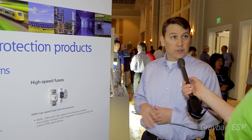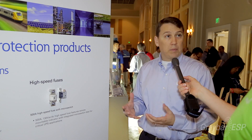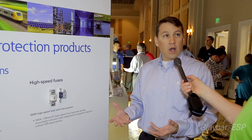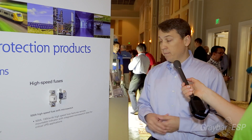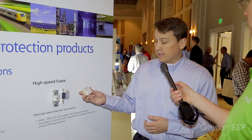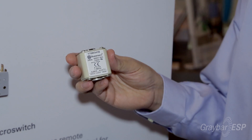In data centers, one of the critical components is the UPS, which helps make sure that if there's any loss of power, you don't lose electrical power to the equipment. High-speed fuses are used within the UPS system to protect the power electronics components within the UPS.